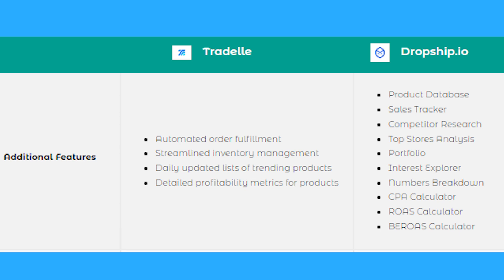Additional features for Tradel include automated order fulfillment, streamlined inventory management, daily updated lists of trending products, and detailed profitability metrics for those products. Additional features for Dropship.io include a product database, sales tracker, competitor research, top stores analysis, portfolio, interest explorer, numbers breakdown, CPA calculator, ROAS calculator, and BEROAS calculator.